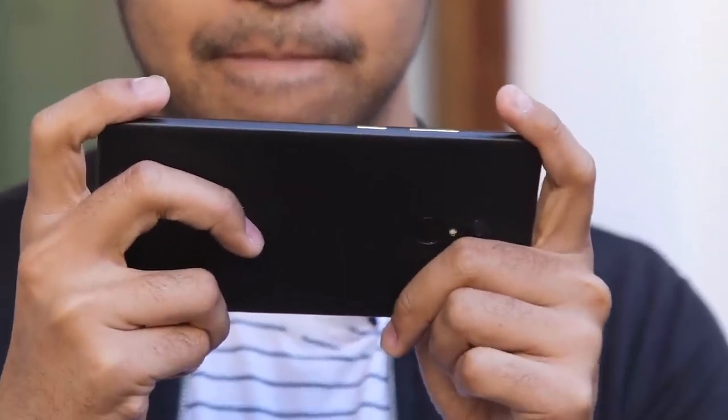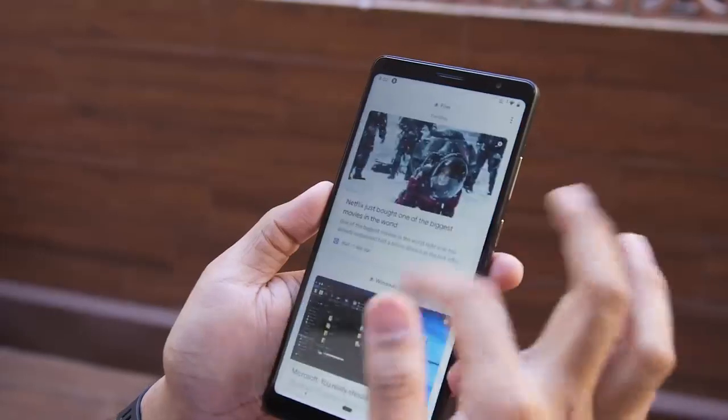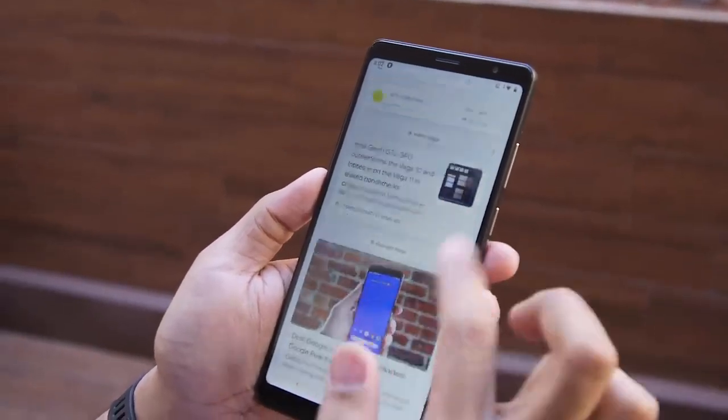If you commute to work on a train or on a bus and you'd rather have a big screen and one device rather than lugging around multiple gadgets, that's where the V7 kind of comes into play.